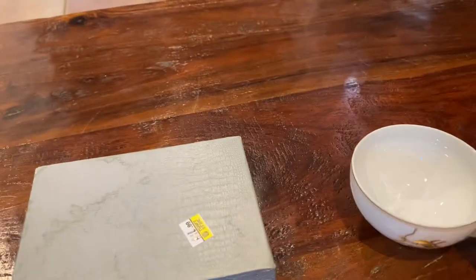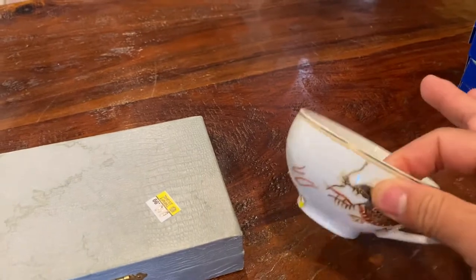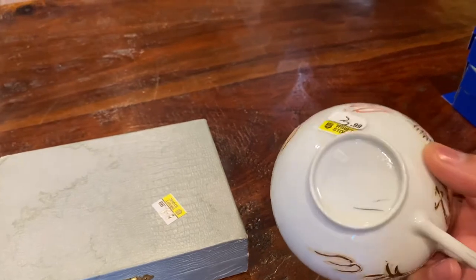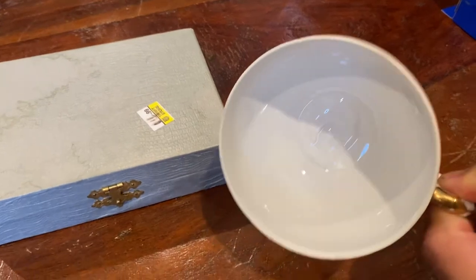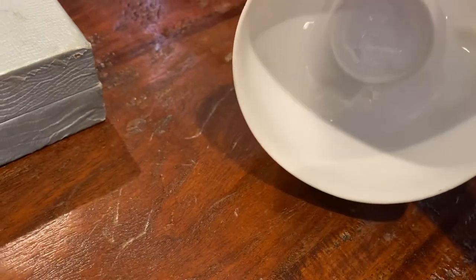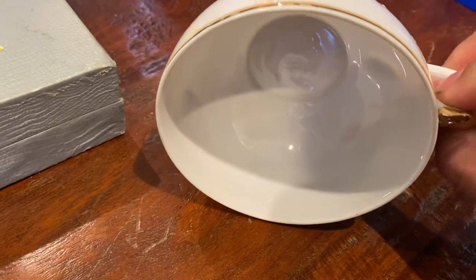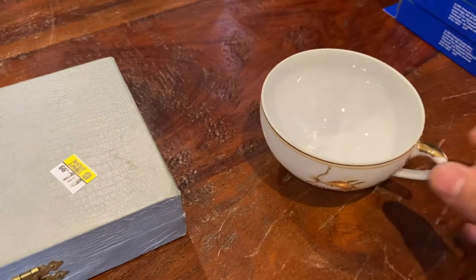Next I found this little teacup — very thin-walled porcelain with a dragon on it, made in Japan. When you hold it up to the light, you can see the face of a geisha girl right on the bottom of the teacup. Isn't that cool?